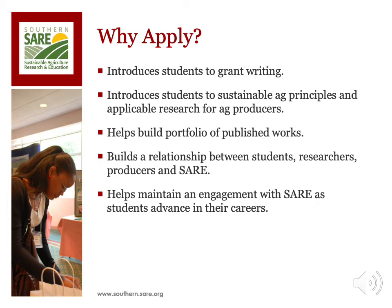The grant helps build a portfolio of published works, as many graduate students who receive funding either publish their results in peer-reviewed journals or attend academic meetings to give presentations on their research. The grant also builds a relationship between students, producers, and SARE by getting students out of the lab and into the field working with farmers. Lastly, graduate students who receive SARE funding maintain a high level of engagement with SARE by returning to the program as a funding source as they advance in their academic careers.